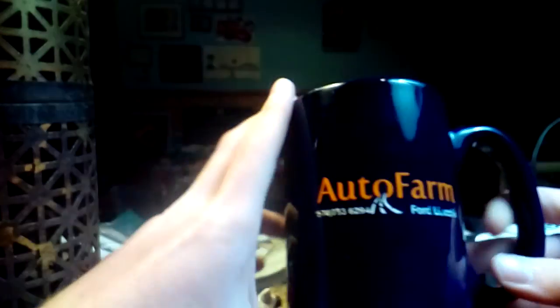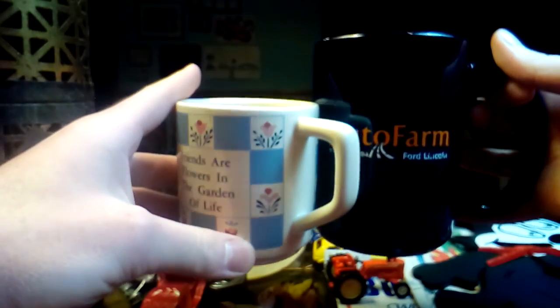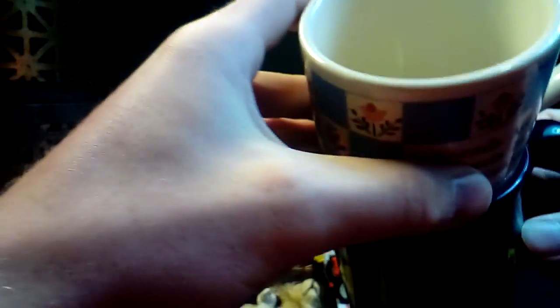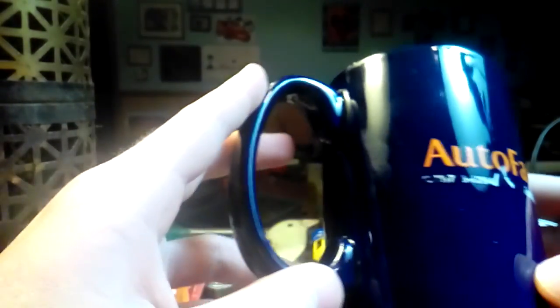Got one more cup here and it's got some stuff in it. This is an Autopharm Ford and Lincoln mug. This is a big mug — compare it to the Friends mug, it's quite a bit larger and a bit bigger around in diameter as well. It's a pretty blue color, dirty on the bottom but that washes off. Autopharm is apparently a Ford Lincoln dealership. There's a phone number there if you're local and want to call.